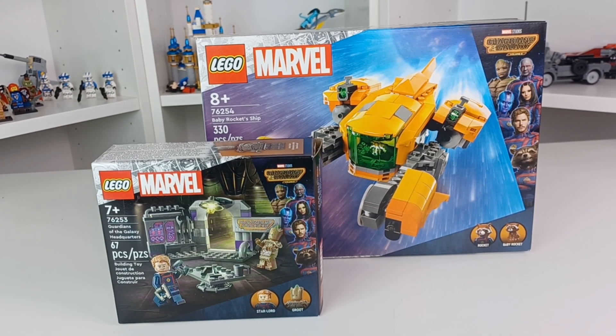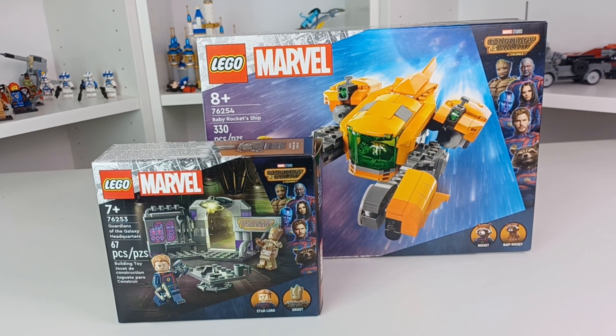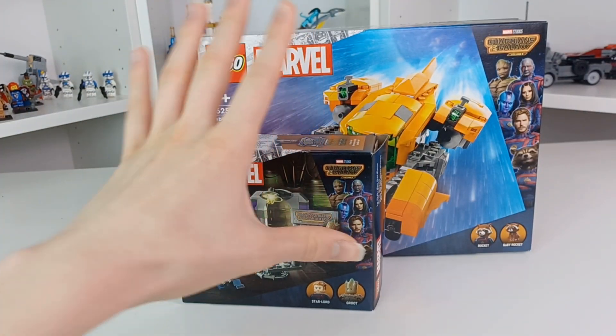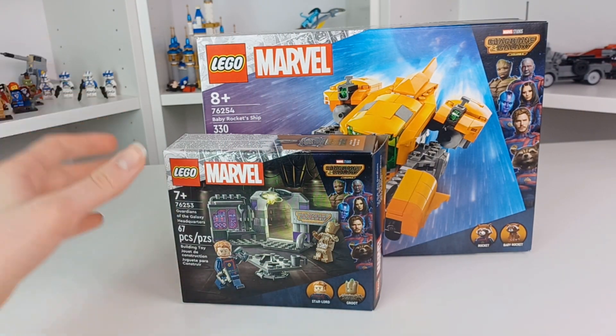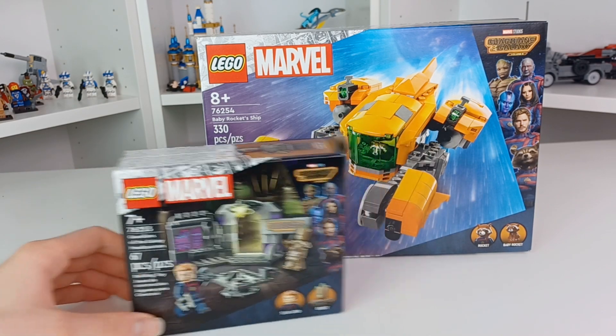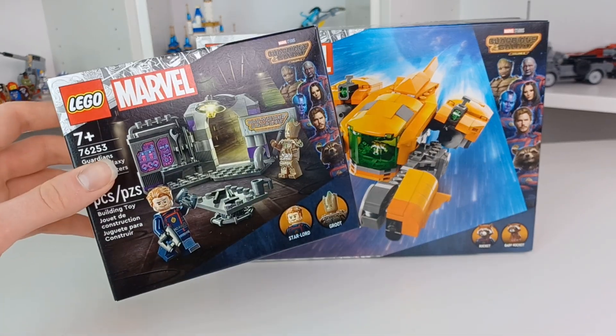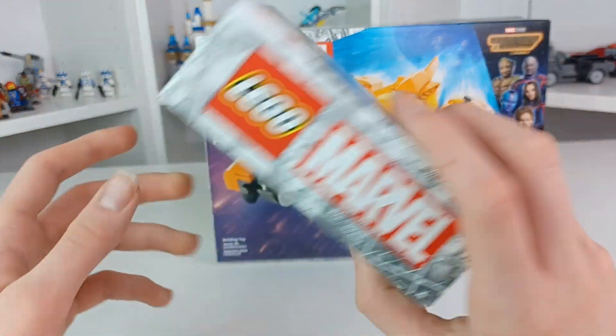What's up everyone, this is Bricks for You, and today I have a very quick little haul of two small sets I've actually already opened and built by the time you're seeing this. It's the Guardians of the Galaxy Headquarters and the Baby Rocket Ship — two April 1st sets I just found today at a Kohl's.